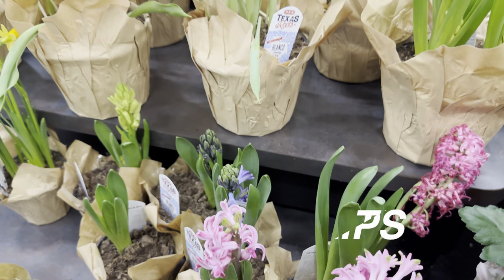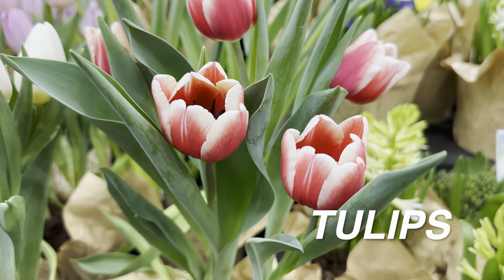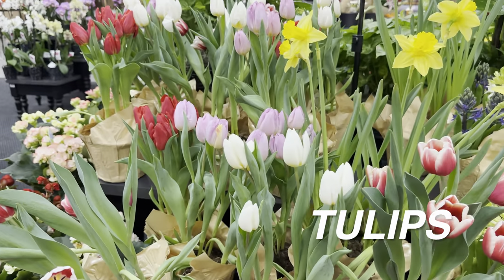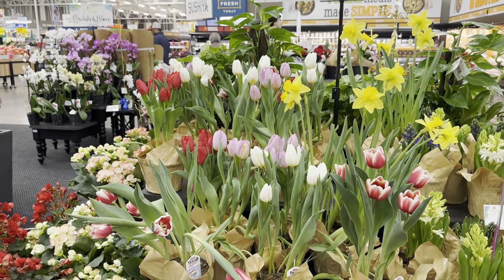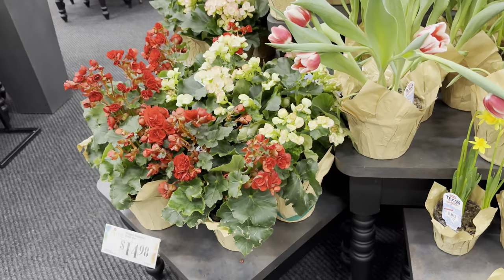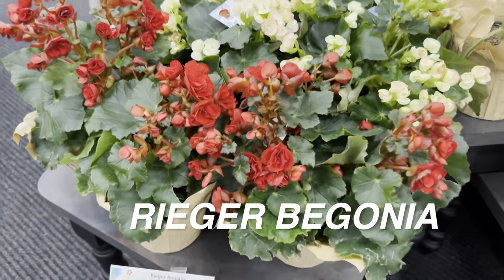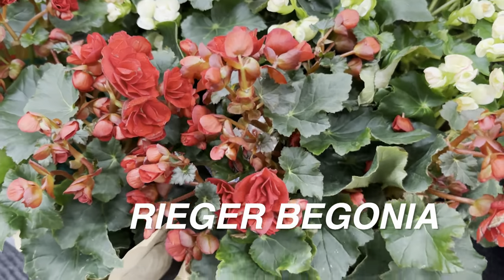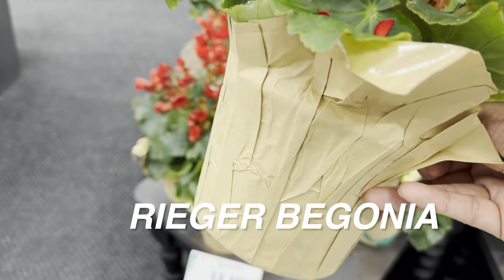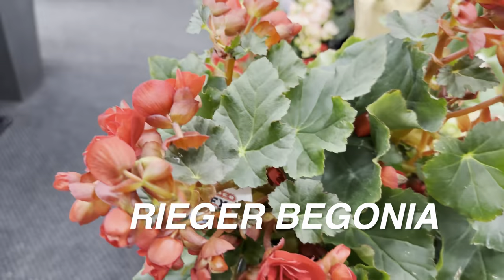Let me know if you guys play Animal Crossing: New Horizons on Nintendo Switch — I'm a big fan with a whole cherry blossom-themed island with dog villagers. But let's get back to plants! Looking at these rieger begonias, the blooms are beautiful. I also like the foliage — it doesn't have the variegation of a rex begonia, but it's really cool.